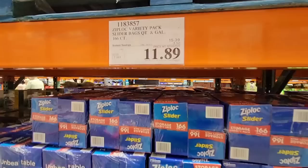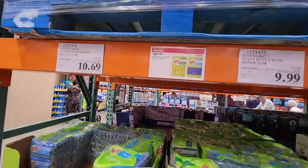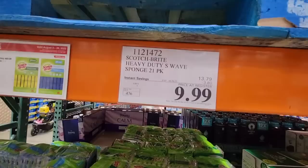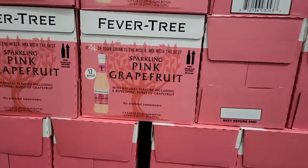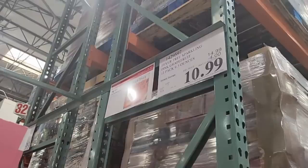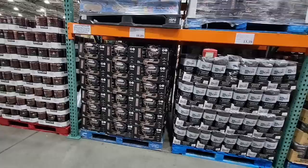I use the Ziploc sliders especially when I'm breaking up my meats for the freezer — $11.89 for those. Here are the Scotch Brite pads — you have the heavy duty and the lighter one at a slightly different price. It's funny, at the Business Center they're both the same price. Then we have the Fever Tree Pink Grapefruit — I honestly haven't tried this one. I do get the ginger beer. It's $10.99 for a pack of 12 glass bottles. I'll have to try one before committing to such a big box.